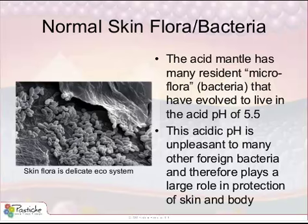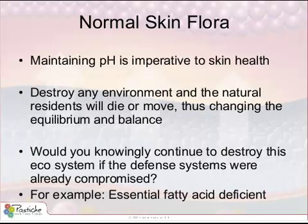Maintaining the physiological pH of the skin is essential. Any excess of cleansing or unnecessary removal upsets the equilibrium of this flora, causing them to move or die. When this happens, more unpleasant non-resident bacteria may proliferate. Why would you knowingly destroy this ecosystem or compromise it with unnecessary desquamation?